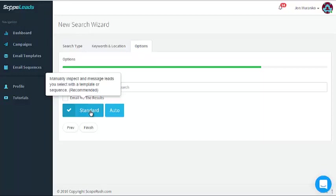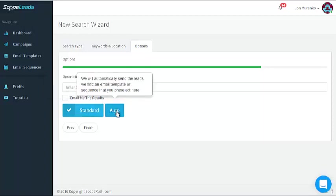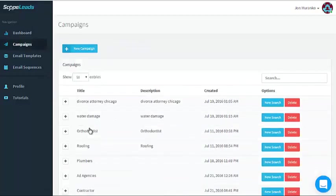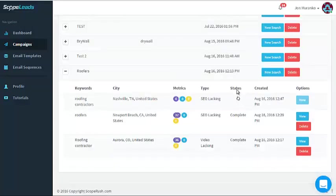Standard means you can manually inspect them and make sure everything is correct — I strongly recommend this. Auto sends automatically, but you can get yourself in trouble if something isn't set up properly. We're going to choose Standard, hit Finish, and you can see the status is 'working' — roofing contractors Nashville. It's super fast. There it is — 54 leads total, and it's pulling all their information and stats.